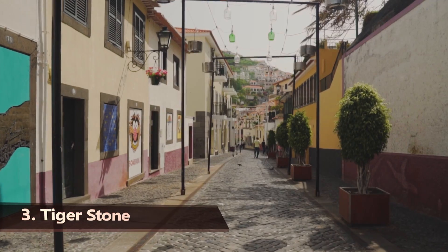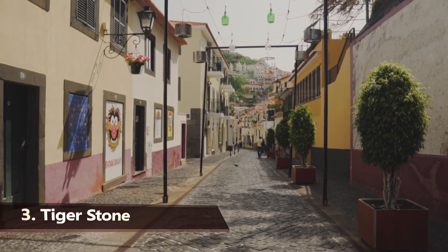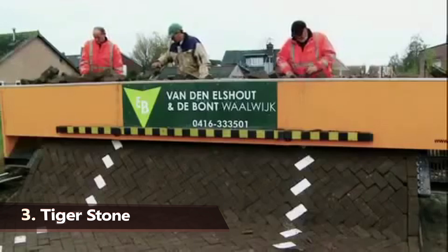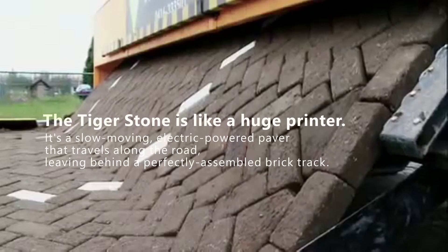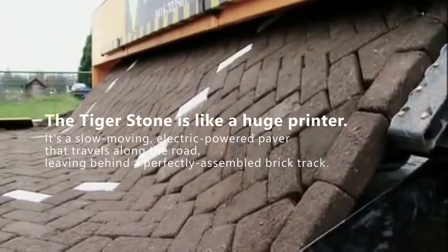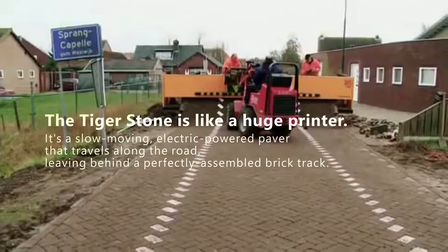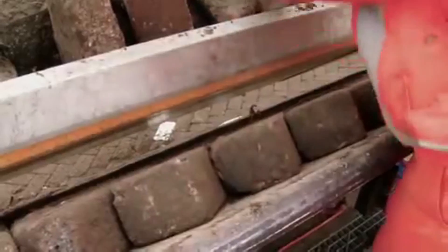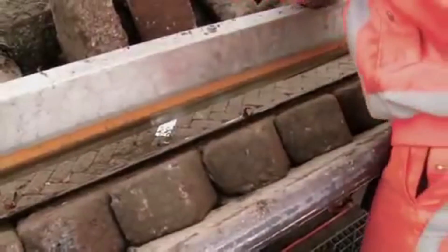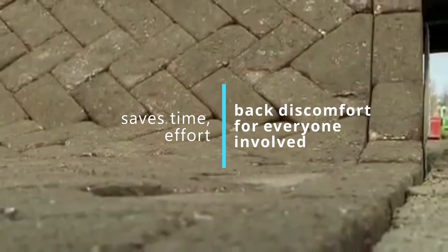Have you ever experienced satisfaction from the perfect tessellation of brick road paving? If so, the Tigerstone Road is the ideal machine for you. The Tigerstone is like a huge printer — a slow-moving, electric-powered paver that travels along the road, leaving behind a perfectly-assembled brick track. Unlike traditional methods, which require workers to place each brick onto the road manually, this method saves time,